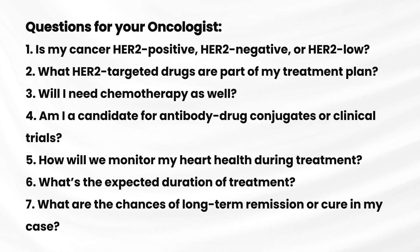Am I a candidate for antibody drug conjugates or clinical trials? How will we monitor my heart health during treatment? What's the expected duration of treatment? What are the chances of long-term remission in my case? Having this checklist helps you stay informed and engaged in your care.